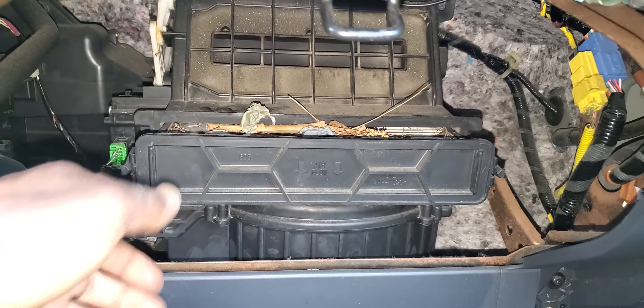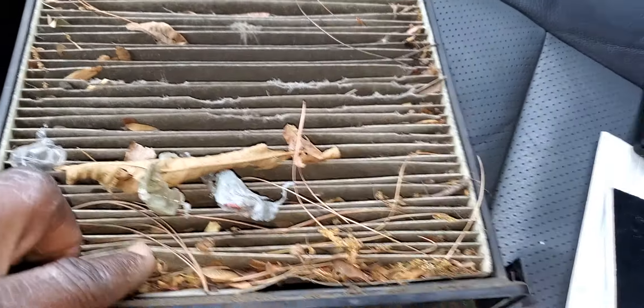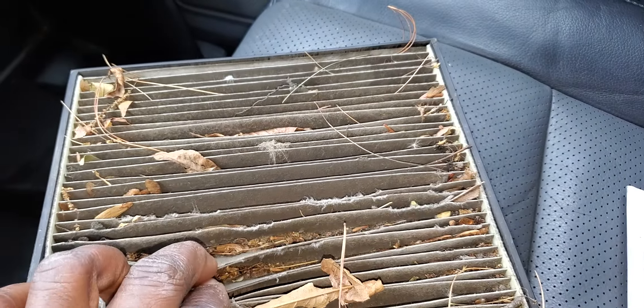Look here now. This cabin filter — I don't know when was the last time the owner replaced it. I don't know when. But it's really, really bad.